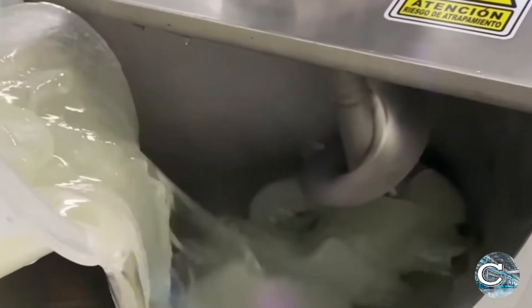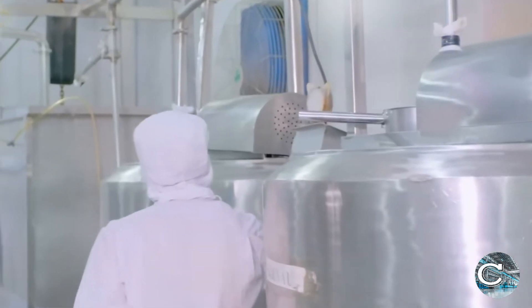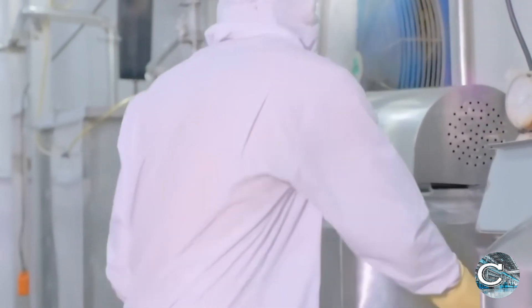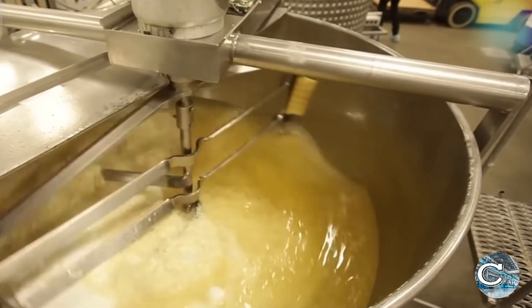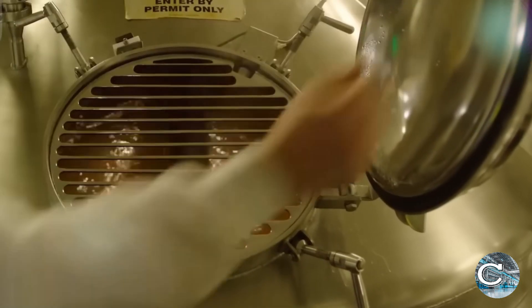The gel is then passed through pasteurization units where it is rapidly heated and then cooled to eliminate bacteria and extend shelf life. Advanced filtration systems remove any remaining solid particles and impurities, ensuring a smooth and pure product. This stage often involves multiple filtration steps, including coarse filtration, fine filtration, and ultrafiltration to achieve the desired clarity and purity.